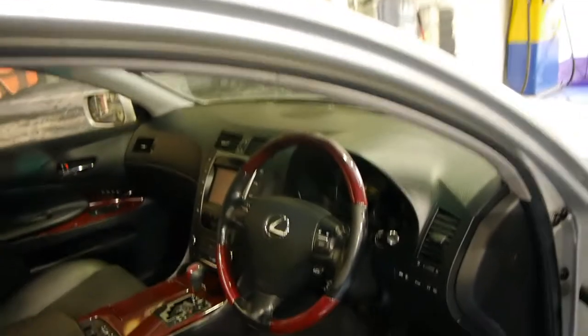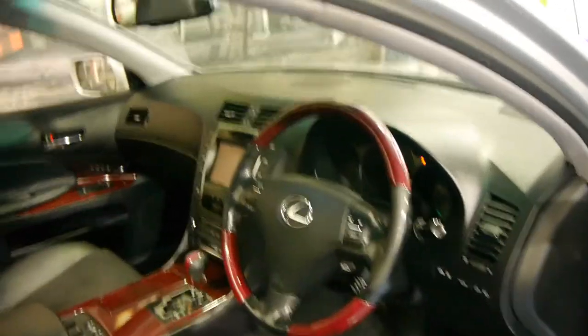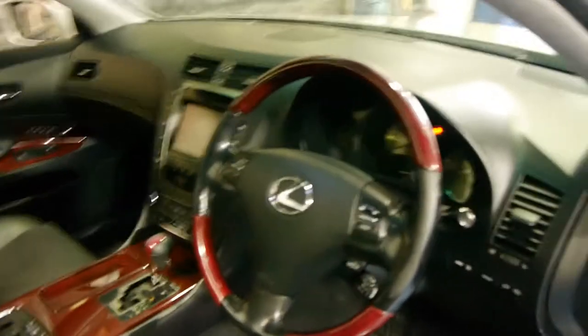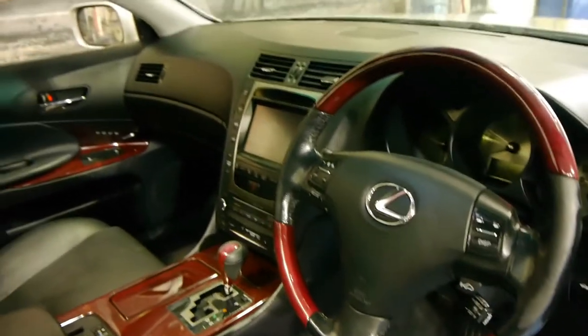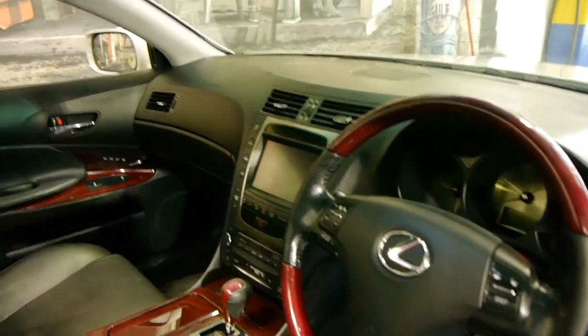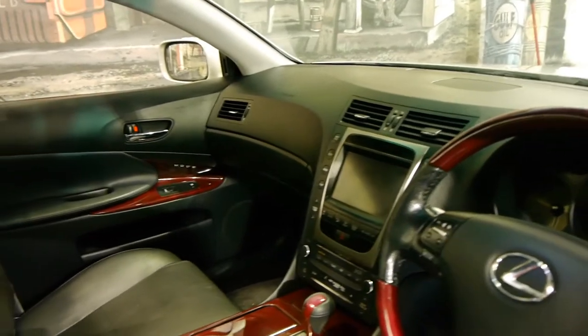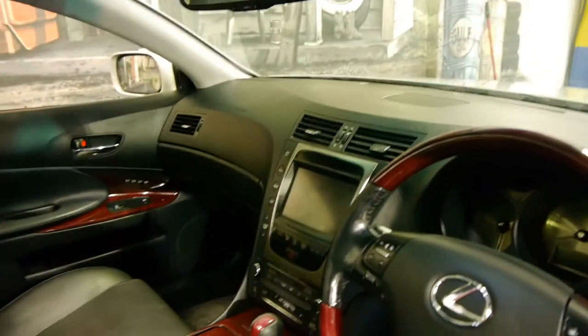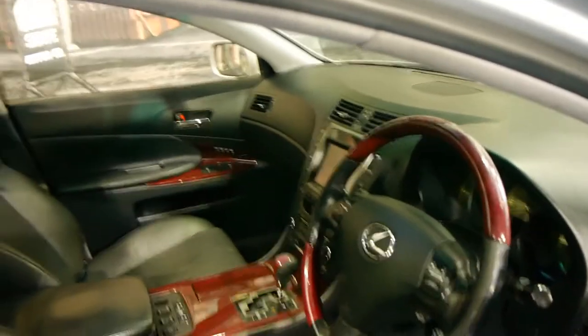Features include keyless entry and keyless start. It's got memory electric seats, air-conditioned seats, and heated seats. These even come with radar cruise control, so the car actually brakes itself if you're behind someone on the freeway and they brake in front of you. It also has navigation and a reverse camera.